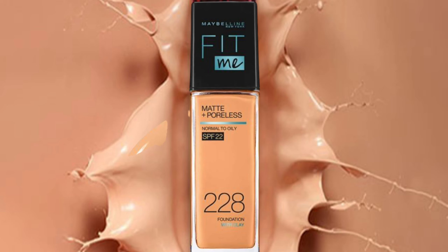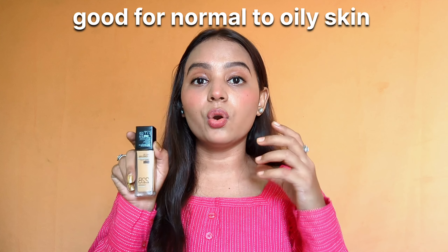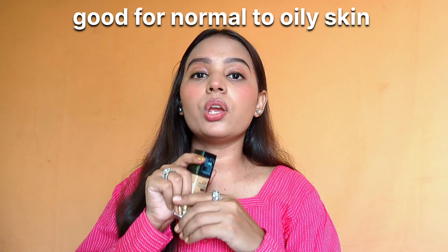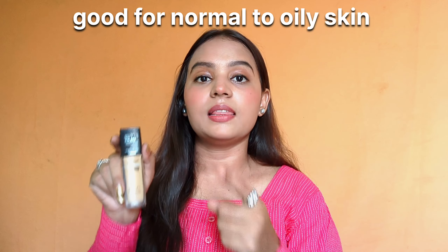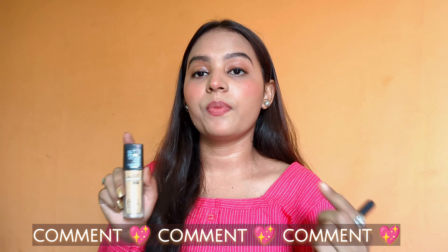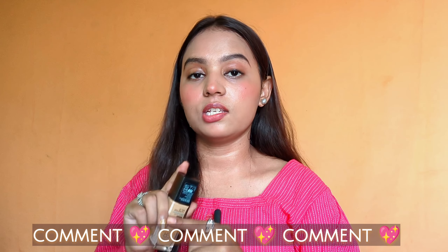Overall, I would recommend this foundation if you find a shade matching your skin tone and need a good option for oily skin within a small budget. If you're starting out with makeup, this is a great choice for a flawless full-coverage look. I'll also share a video on how to apply it. If you want a dry skin foundation recommendation, let me know in the comments.